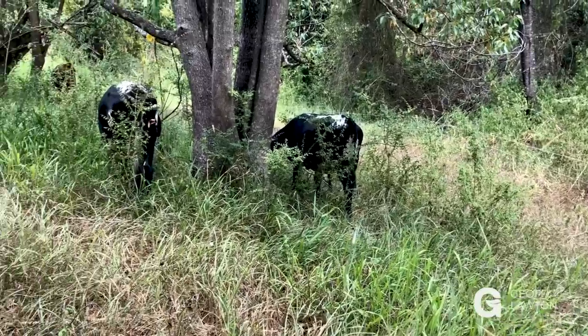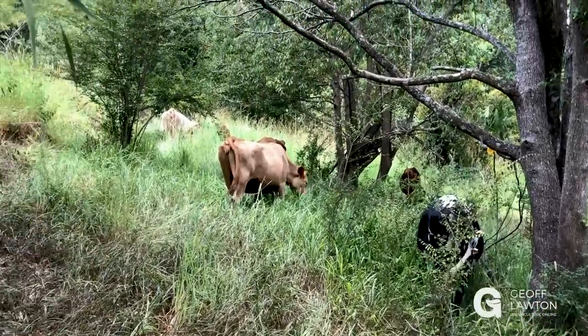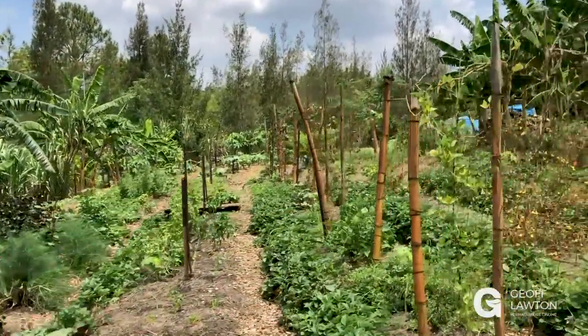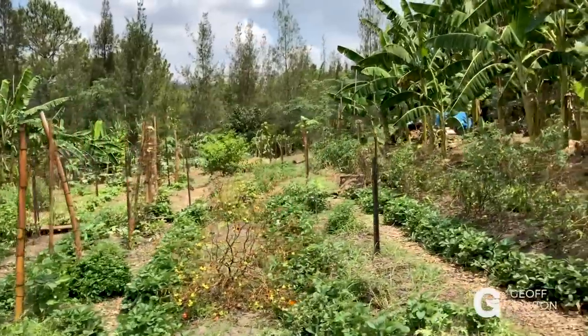So we stop the water, we spread the water, we soak the water, and we include natural nutrients of animal manures and ecosystem assemblies of plants and animals as nutrient runoff. It's trickled-down nutrient through the subsoils, and it takes thousands of times — maybe tens of thousands, even hundreds of thousands of times — slower to run off this property.